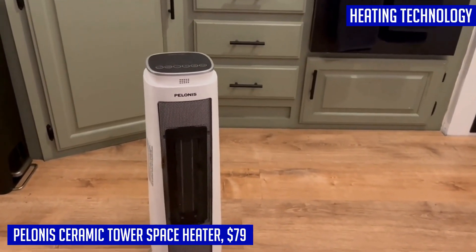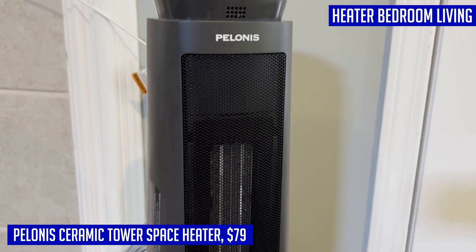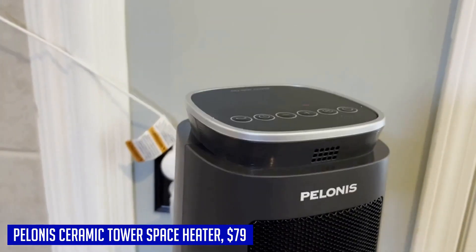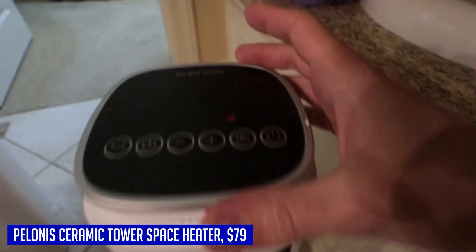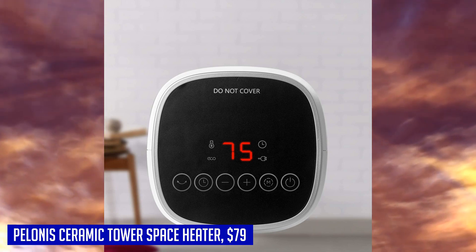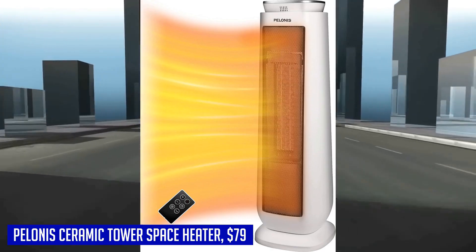Customizing your temperature settings is a breeze with this tower heater. It offers three heating options: high, low, and eco mode. The eco mode automatically adjusts energy-saving settings based on the ambient temperature, maximizing efficiency while keeping you warm. It features touch control, a remote control for convenient operation, 90-degree oscillation for widespread heating, an eight-hour timer for customizable heating schedules, and a carry handle for easy portability. With a working noise level of only 50 dB, it's quiet enough for your bedroom, living room, or office.